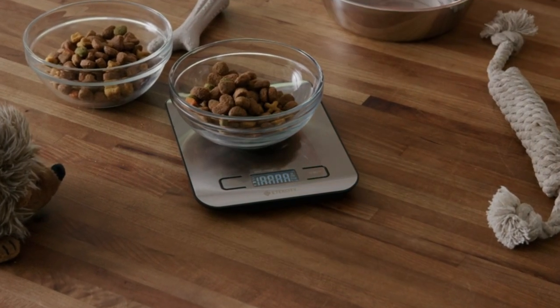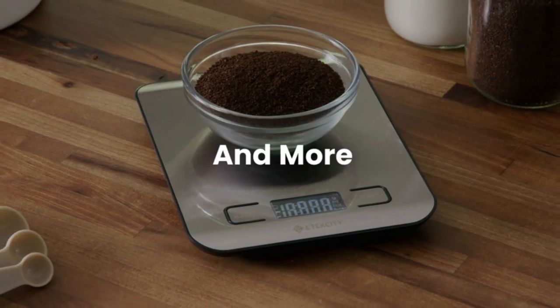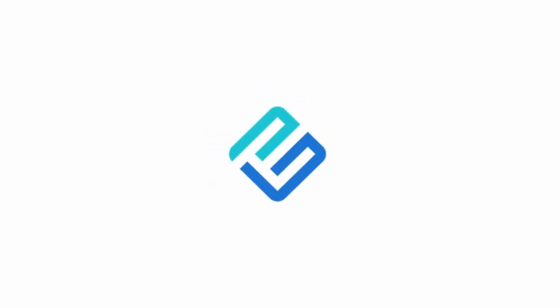The Atexity Food Scale stands out because it has an LCD screen that is easy for anyone to read. It has many different units of measurement, so you can use it for a wide range of cooking and baking tasks.